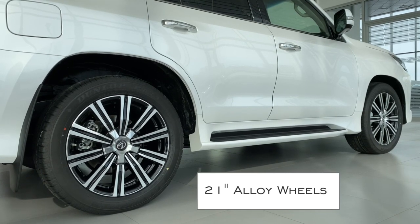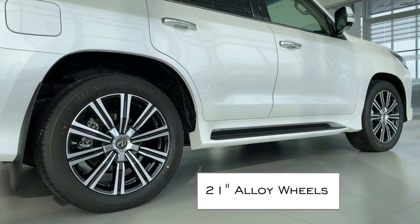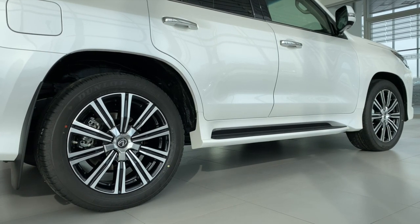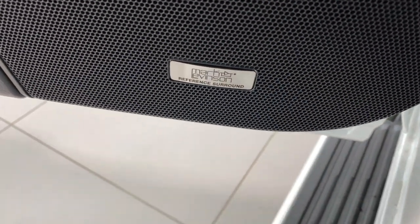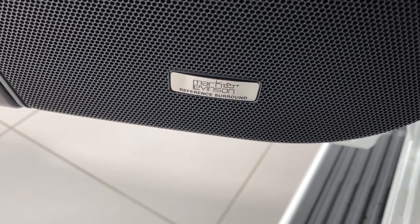21-inch alloy wheels make for a pleasant driving experience. 19-speaker Mark Levinson sound system with 7.1 surround sound — it's like being at the symphony, but in a vehicle.